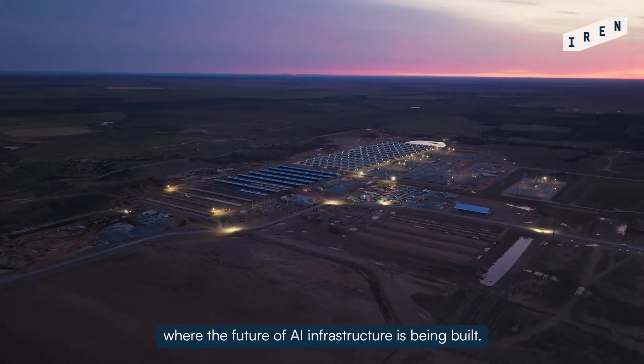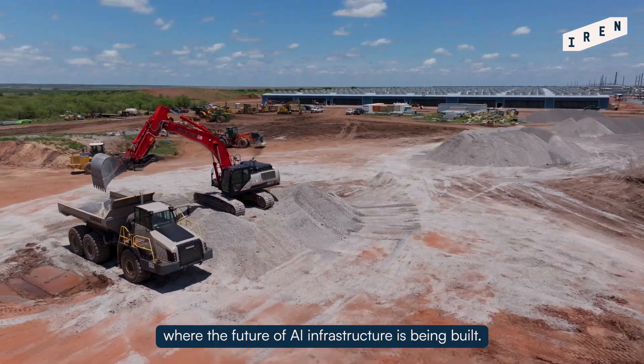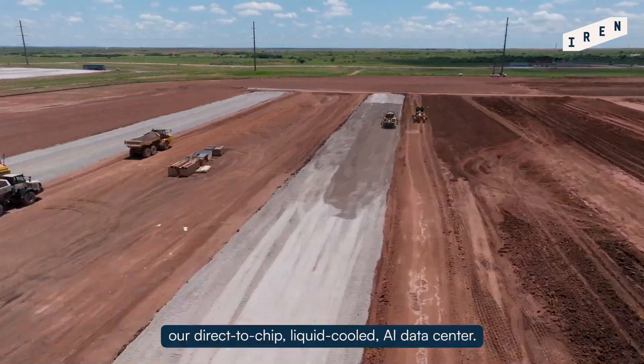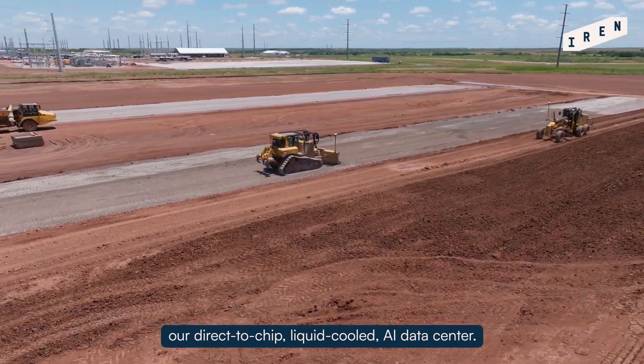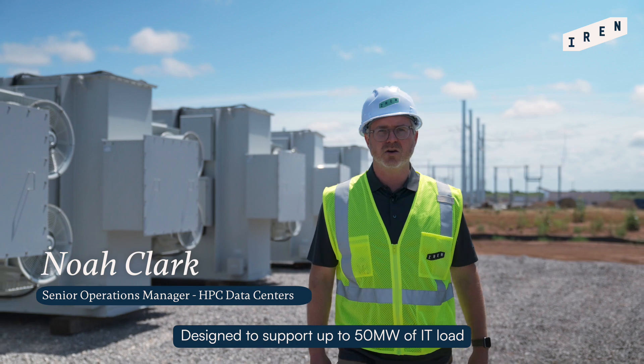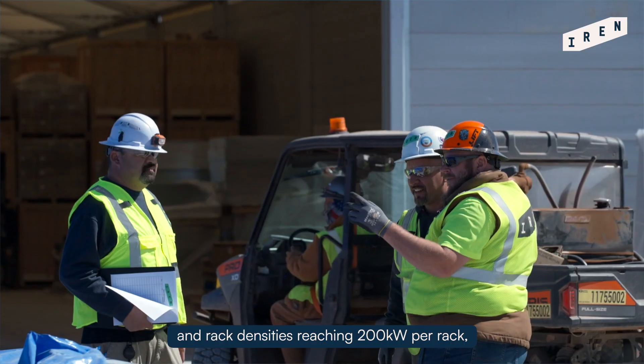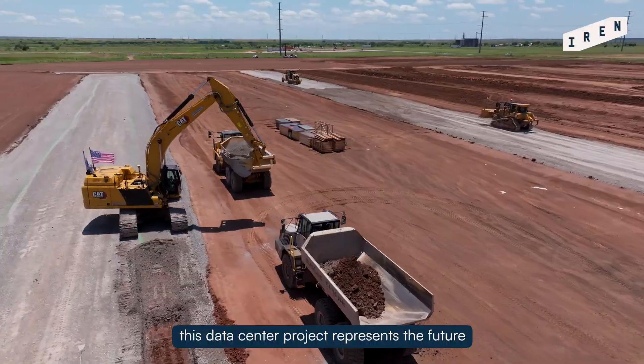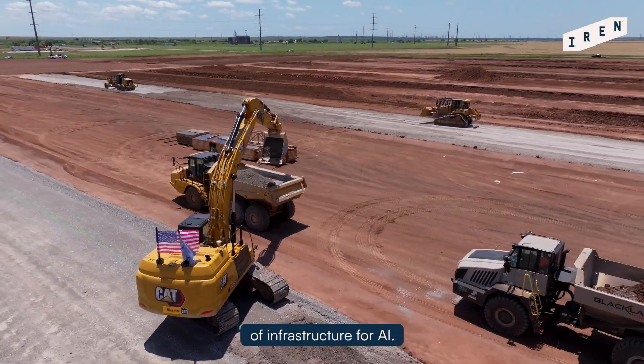Welcome to West Texas, where the future of AI infrastructure is being built. Behind me is the site of Horizon One, our direct-to-chip, liquid-cooled AI data center. Designed to support up to 50 megawatts of IT load and rack densities reaching 200 kW per rack, this data center project represents the future of infrastructure for AI.